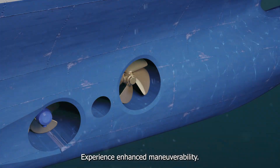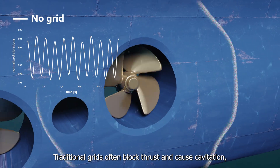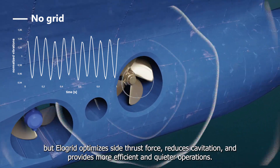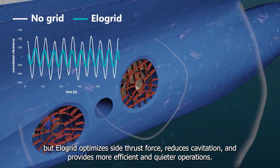Traditional grids often block thrust and cause cavitation, but Elligrid optimizes side thrust force, reduces cavitation, and provides more efficient and quieter operations.